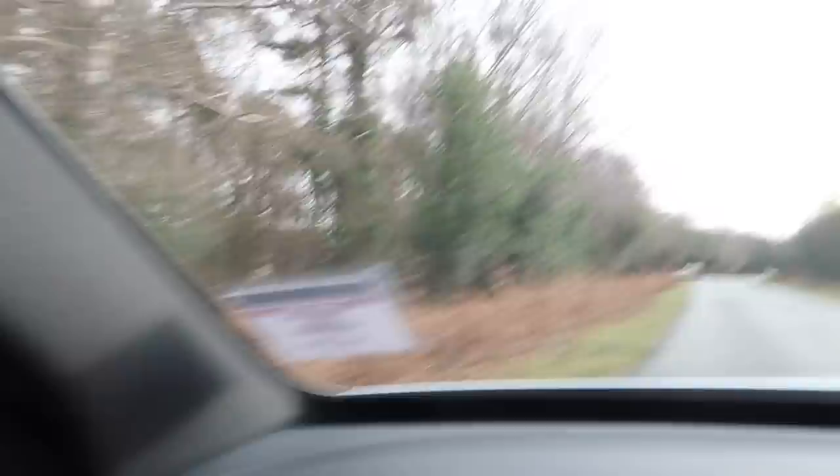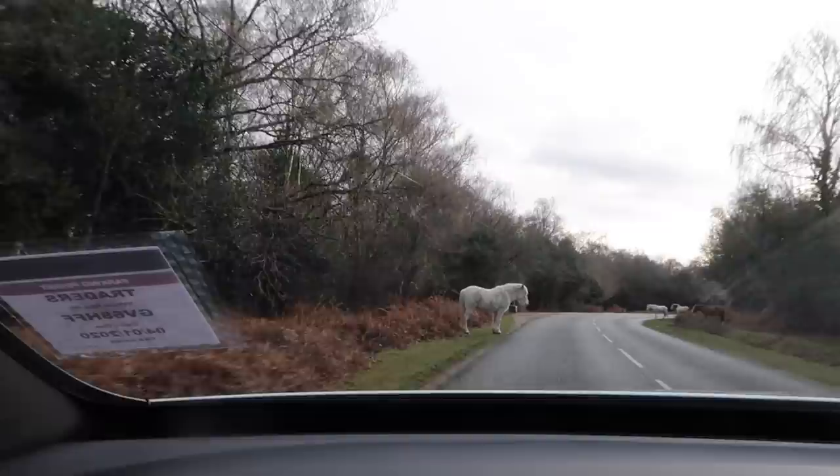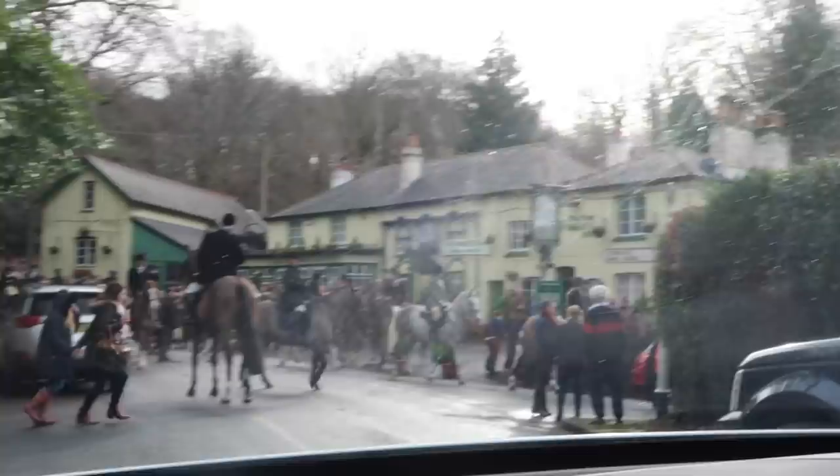Oh my God, this is mad. I've done this drive before and there were none of this. This is actually insane. What the hell? I'm so scared — this is actually insane.